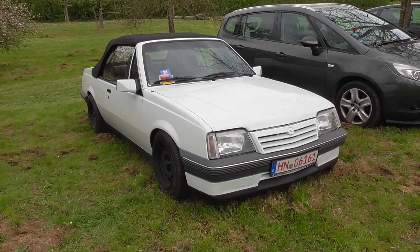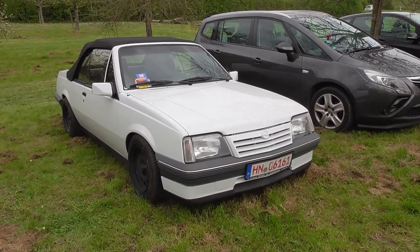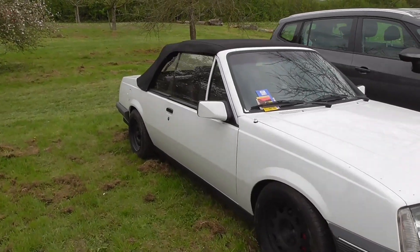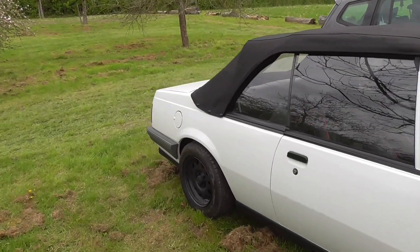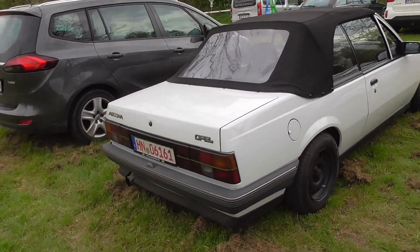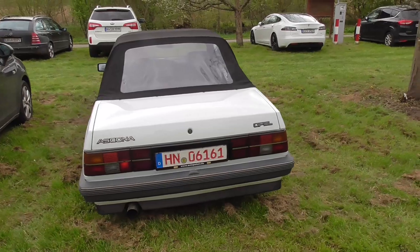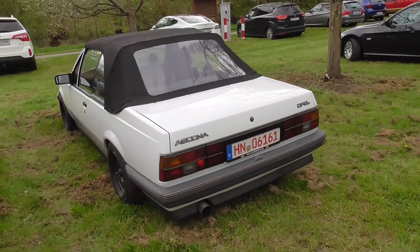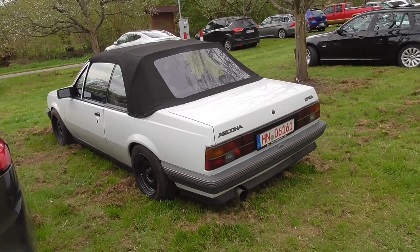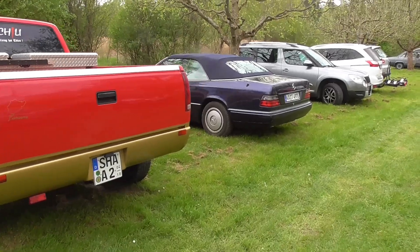And look at this — we have here an Opel Ascona C2, because this is the facelift. You can tell it by the grille and the white indicators. And it's a convertible, a Cabriolet. These were never sold from the factory like this; there were a handful of companies who did this job. One is called Karosserie Baur, but this is most likely not one of those as Baur has its own type nameplate.